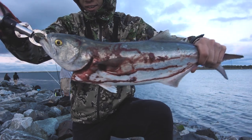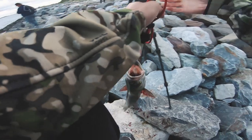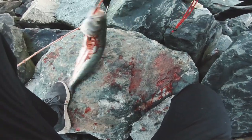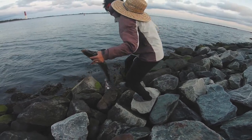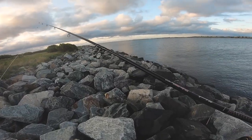You caught one too? Yeah, I hooked up right after you did. Oh really? I didn't even know — I was reeling in fast to throw your way and you took it. It's been a relatively slow morning but we've had some action with some blitzing, so I can't complain too much.